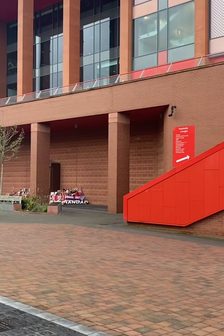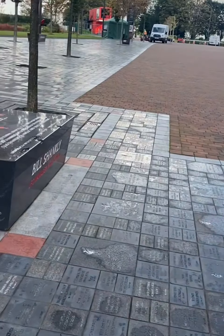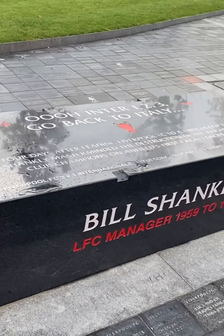The Hillsborough Memorial — the eternal flame. I'll go over to that now. You've got a little Shankly over there.